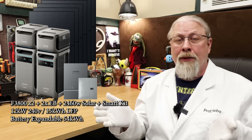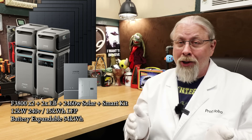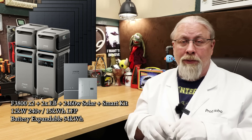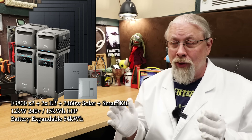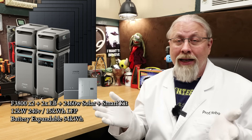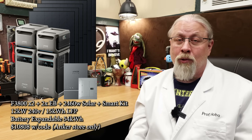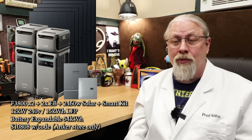The final bundle deal with the F3800 Plus is for those that want an all-in-one solution that also includes solar panels. This bundle comes with a pair of F3800 Plus power stations, a pair of extra batteries, a smart home power kit for wiring into your home, and six 410 watt rigid glass solar panels. That's 12,000 watts of inverter power, 15 kilowatt hours of battery storage, nearly 2,500 watts of solar panels, and everything needed for home backup. This comes to $11,498, or $10,808 with code — and is only available on Anker's website.